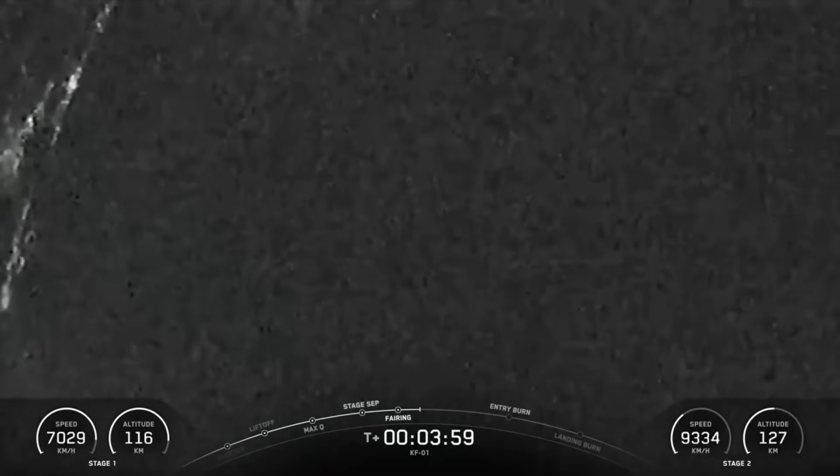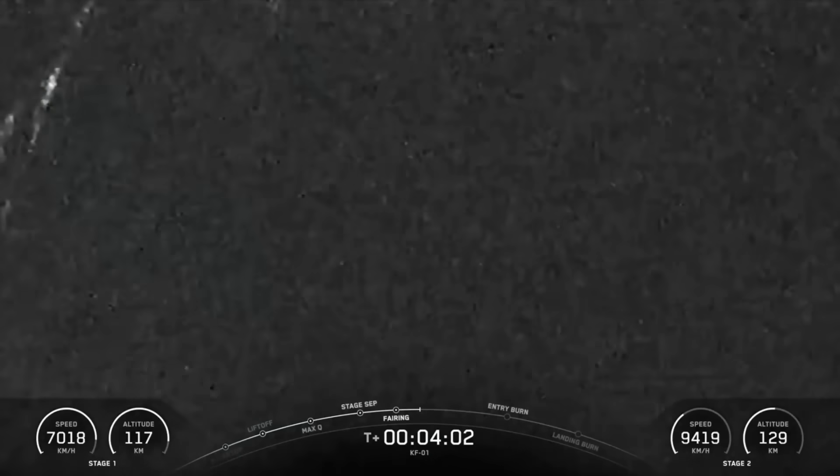Just keep in mind that our views right now look really grainy because it's dark outside.